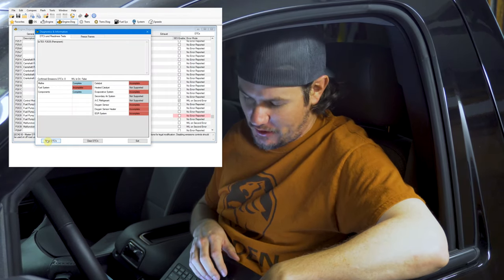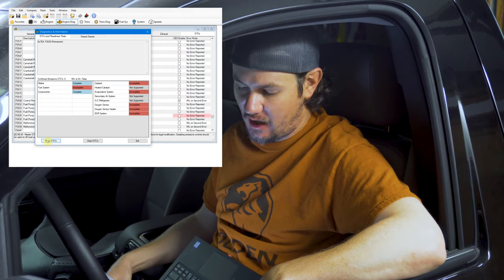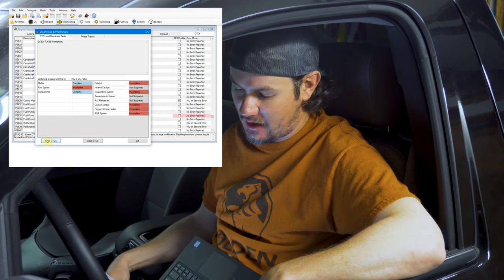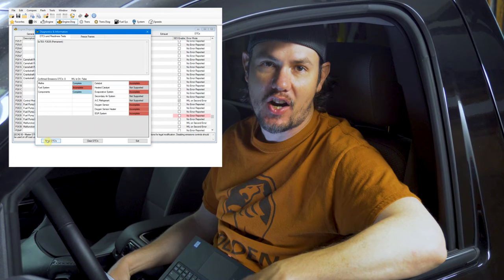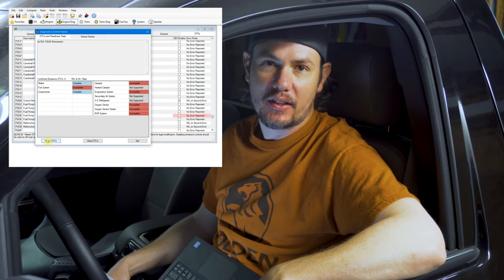We're connected back up and just read the DTCs. One is definitely gone. The other still shows as a permanent code — permanents stick around until you get through one or two drive cycles, then they roll off as long as the error doesn't reoccur. Since we've disabled that one, it will clear up on the next drive cycle. Pretty straightforward process to make sure nuisance check engine lights don't cause you an issue going in for your emissions inspection.